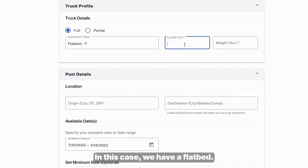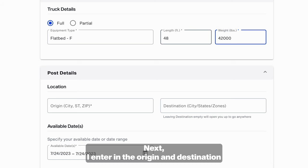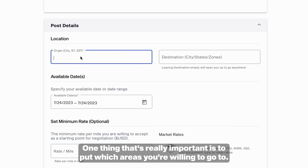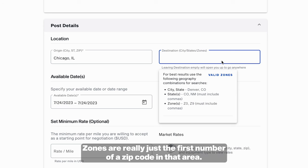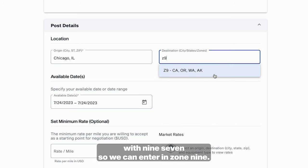In this case, we have a flatbed — it's 48 feet and I can scale all the way up to 42,000 pounds. Next, I enter in the origin and destination for where the truck is going to be available. One thing that's really important is to put which areas you're willing to go to. An easy way to do that is with zones that let you quickly add regions or states. Zones are really just the first number of a zip code in that area — for example, a lot of Oregon zip codes start with 97, so we can enter in zone 9.